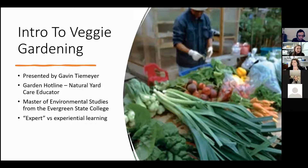Thank you for joining us tonight. I am Amanda Miller, the Executive Director of the South King Tool Library. We have Gavin Tmeyer — it's T-E-Meyer — joining us. Thank you so much Gavin. We're going to do the intro to veggie gardening class tonight.